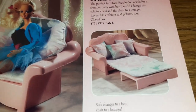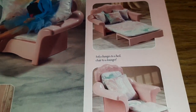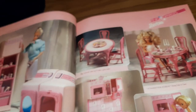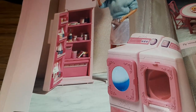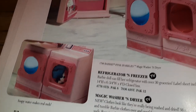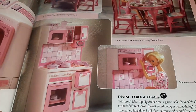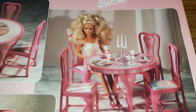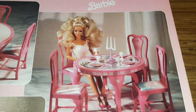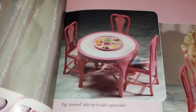There's a couch and a fold-out bed — so when Midge comes over because she's having a fight with her husband, she can stay! There's a fridge and a washer and dryer. The magic washer and dryer I'm guessing really turns around — very cool. And then your kitchen — all pink, the pink sparkles furniture. Look at that table — it flips into a game table, cool!